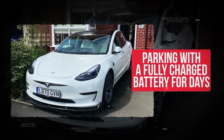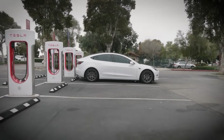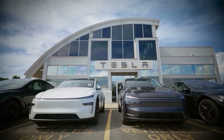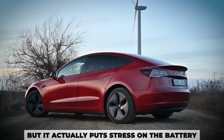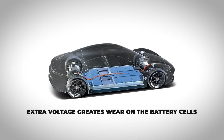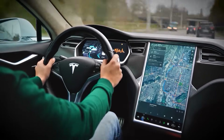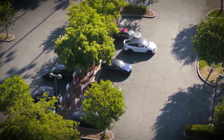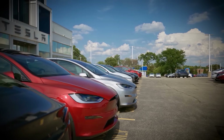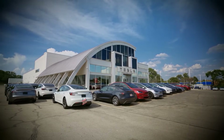Mistake number five: parking with a fully charged battery for days. Leaving your EV parked for several days with the battery sitting at 100% might seem harmless, but it actually puts stress on the battery. When the battery stays full for too long, especially without being used, the extra voltage creates wear on the battery cells. Over time, this can shorten your battery's overall lifespan. If you know your car is going to sit for a while, leave it at around 50–70% charge instead of 100%. That's a healthier range for long-term parking and it helps reduce battery aging while the car is idle.